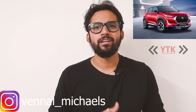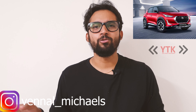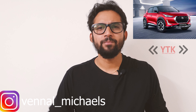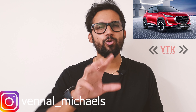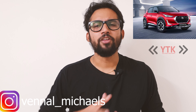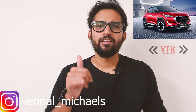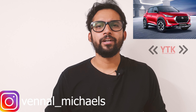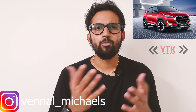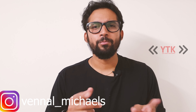Nissan showrooms are now open. If you have any car-related doubts, you can reach out on Instagram. If you have any follow-up questions or need car buying advice, feel free to get in touch and I will be happy to help.